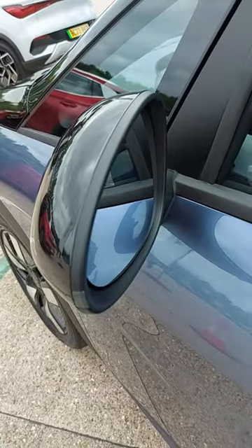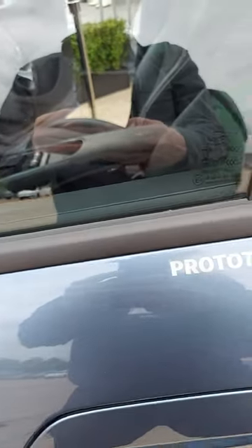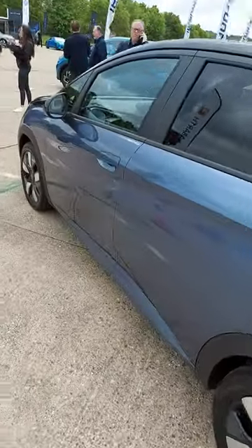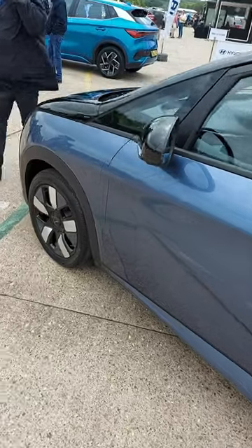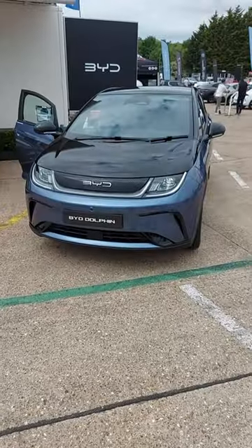Now how's this for marketing waffle? The manufacturer says that the design of the lights is, and I quote, inspired by the dynamic motion of dolphins broaching out of the ocean. Is it really?